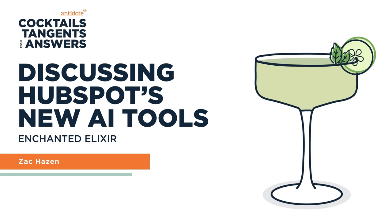So I'll roll the recipe. This is the Enchanted Elixir — enchanted because it was pulled out of thin air with a couple of prompts from Zach using HubSpot's Content Assistant. It calls for one and a half ounces of green chartreuse — two thirds of us are on board with that. Half an ounce of elderflower liqueur, which we all love. Three quarters of an ounce of fresh lime juice.